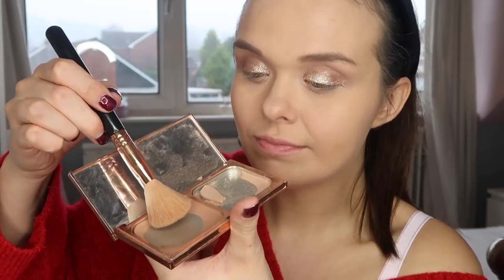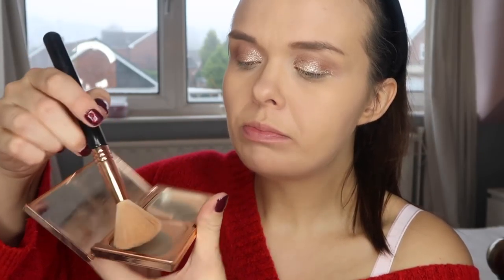Onto powder — I'm using the Rimmel Stay Matte in translucent. I'm a big fan of this, I always have been for years. Then I'm going in with my Charlotte Tilbury Film Star Bronze and Glow, which is sadly running out, and I'm going to contour with the contour shade. I absolutely love this — I think it gives a really natural contour, and you can see the difference it makes to my face. So I'm working that into the hollows of my cheeks, then around my forehead, my jawline and my nose.